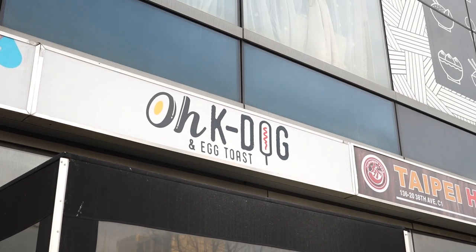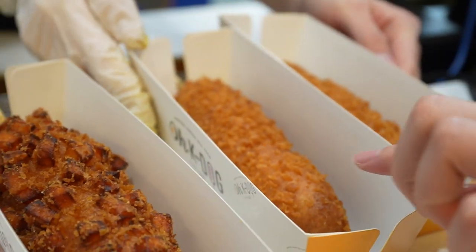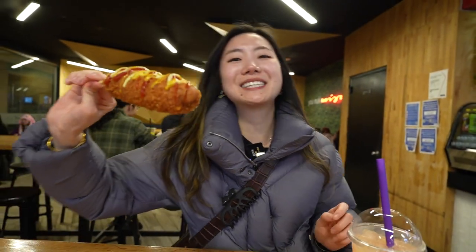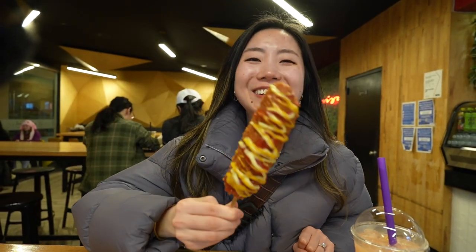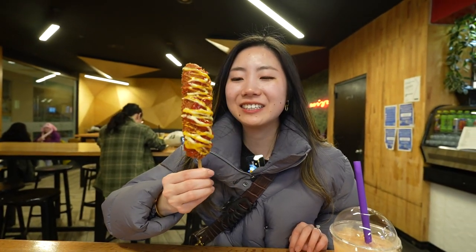Last stop of the day — OK Dog. I am so full, but I guess I will eat like two bites here. We finally found OK Dog. Look behind me — the demographic is all young people. After a whole day of eating corndogs, I noticed: corndogs take a long time to make, and there's a lot of people waiting for corndogs. I can't believe we tried four different spots today. Usually I'm full with just one corndog. This one I'd say is like one and a half pounds.